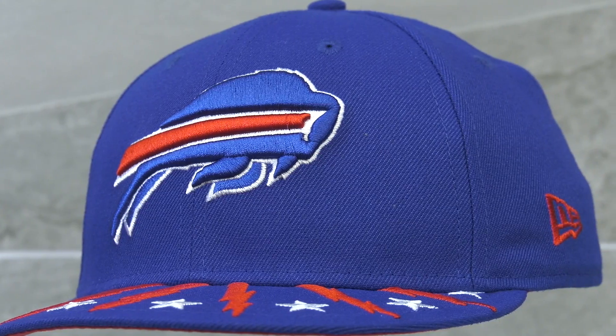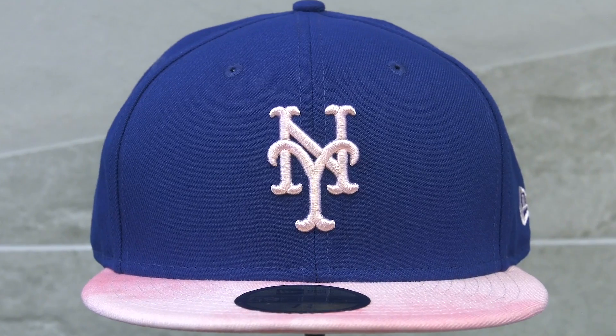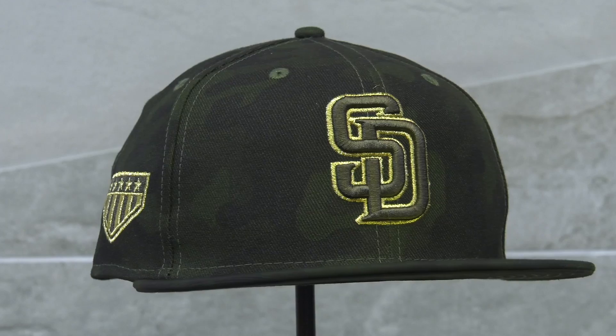What's good, everybody? I'm your host, Steezus, and I'd like to welcome you back to episode two of What's New with New Era Cap. We're here at the New Era store in Los Angeles, California, and on today's episode we're going to talk about the NFL draft, reprieve, Mother's Day, MLB Spring Apparel, and Armed Forces Day.